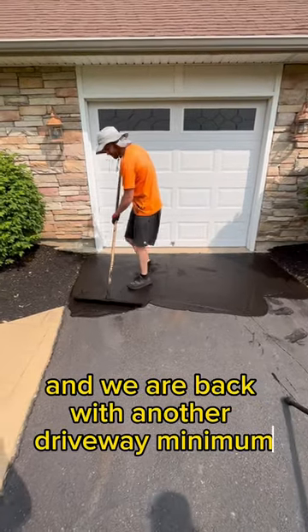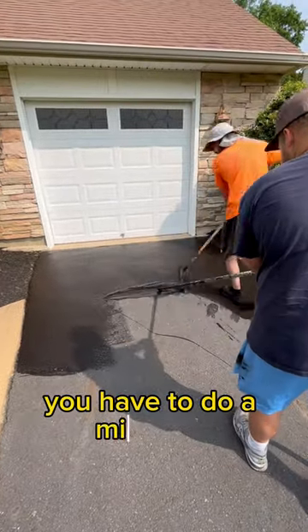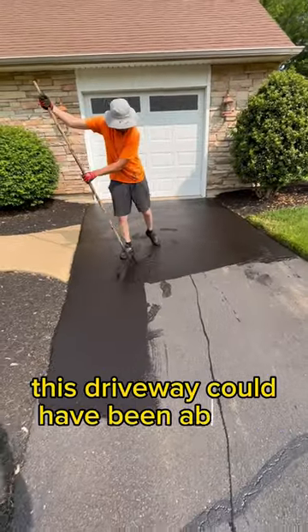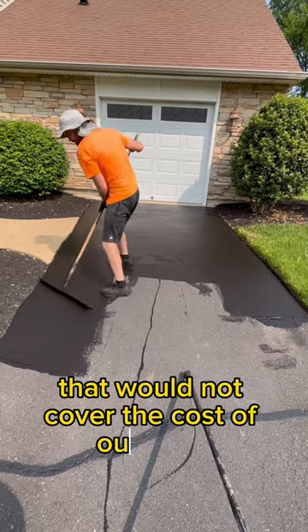We are back — another driveway minimum. Yes, this driveway cost $300. That is our driveway minimum. You have to do a minimum because if we did it by our sealer square foot price, this driveway could have been about $65, even though we still did it in about 25 minutes. That would not cover the cost of our labor.